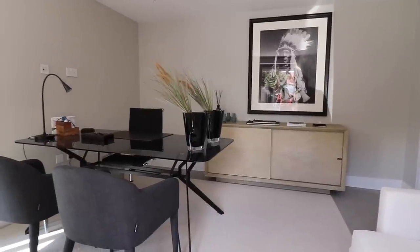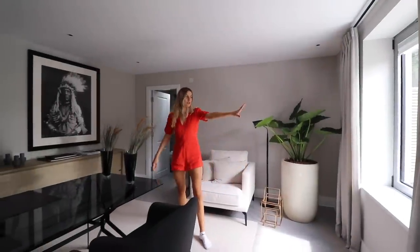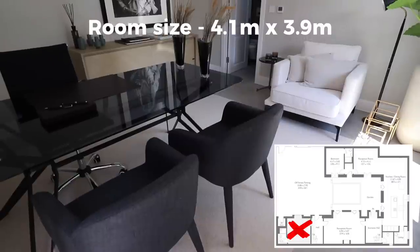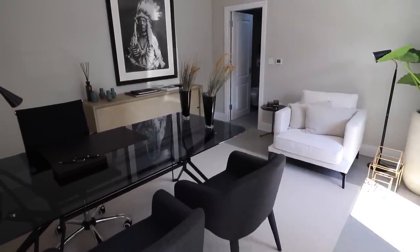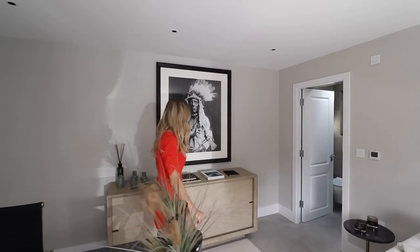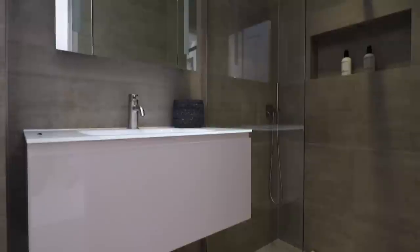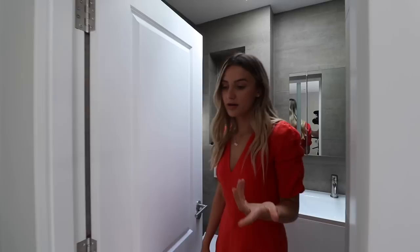This is set up as a study. We've got a window to the left and they've got this dark panelled glass desk. But you could get a king-size double bed in here — it's a big room. And it's got the ensuite as well, so if it was a bedroom it would be ideal. In the ensuite we've got a shower, a large sink, and a toilet. So if you'd prefer a bedroom downstairs, that's an option.